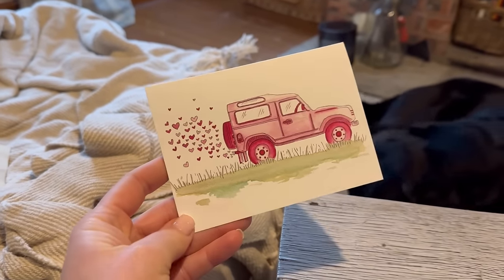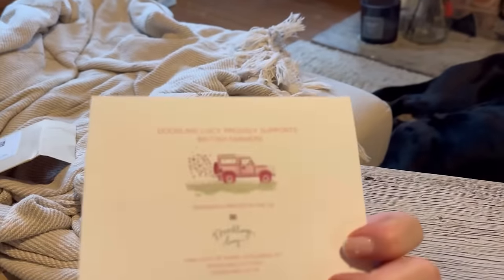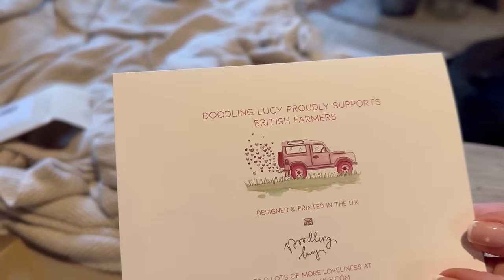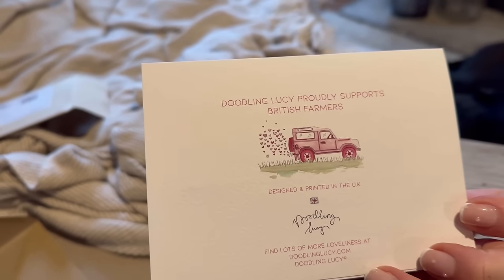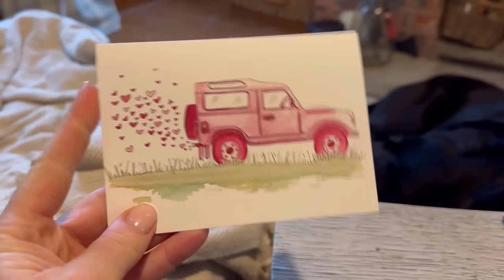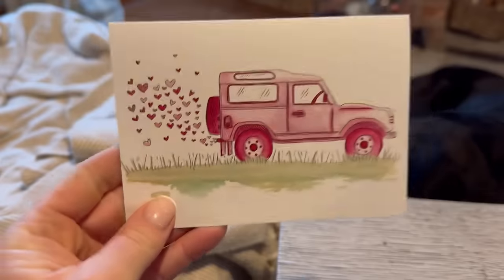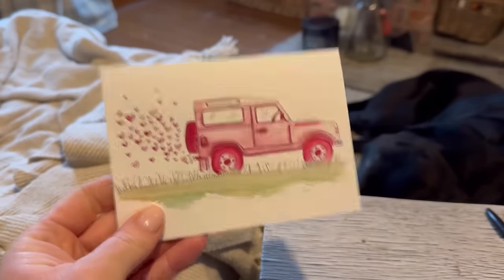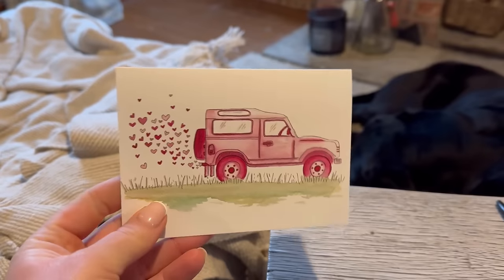How cute is this card? It's from this girl on Instagram that I follow called Doodling Lucy. She's really talented and I love everything that she does. She really supports British farmers and does like a limited edition for certain occasions throughout the year. This is one of the Valentine's Day ones — this one's most fitting for Sam, with it being a Land Rover and that.